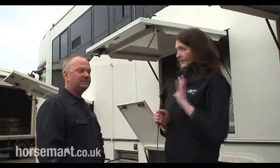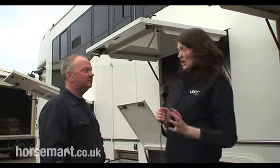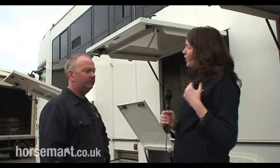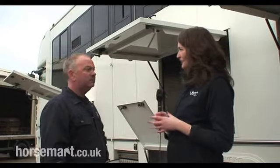We're with Kevin at Empire Horse Boxes, looking at this horse box which is only 12 months old. If someone's looking at this, thinking about buying a used horse box, what kind of advice would you give them? What kind of things can they look for to make sure they get a really good horse box and not something that's not so good?